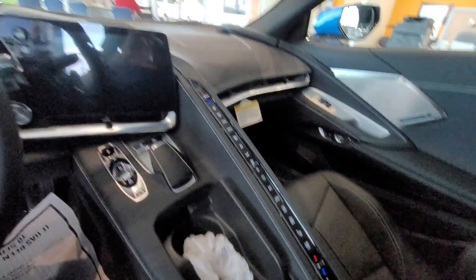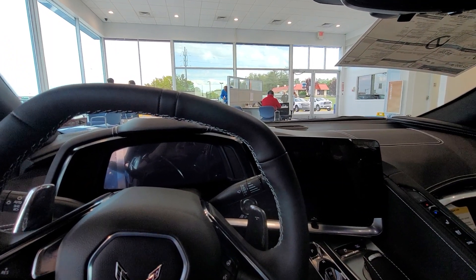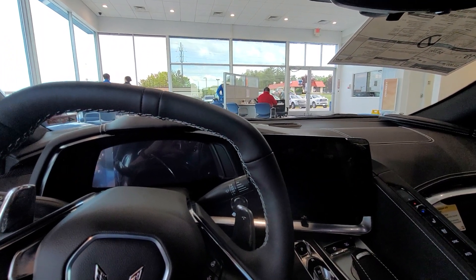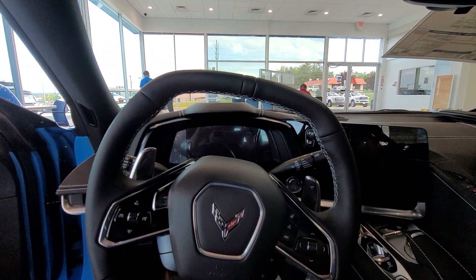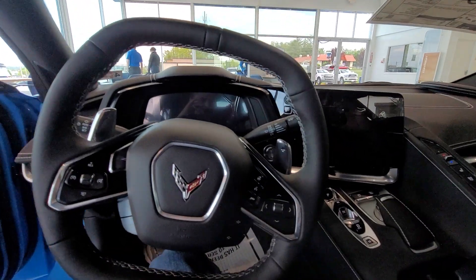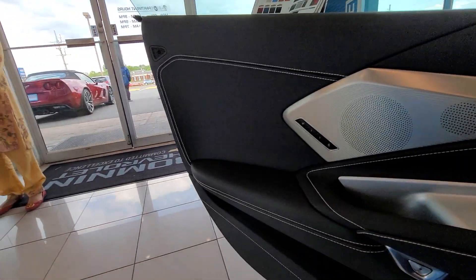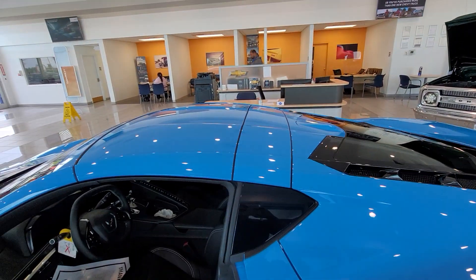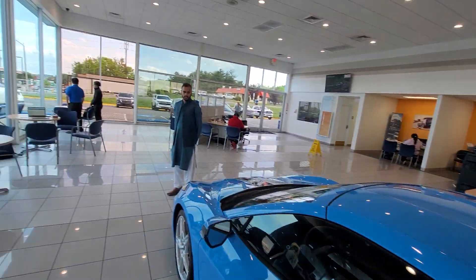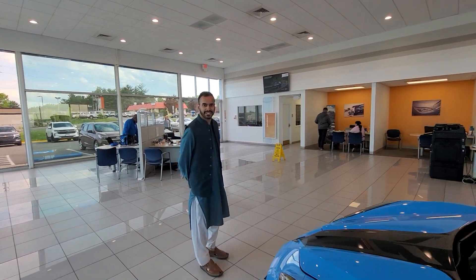Best of luck to the new generation. The first generation moved from a village to a town, and then the third generation has moved from a town in Pakistan to the US. Best of luck, Tala — want to say something about your Corvette? Still coming, still waiting on it.